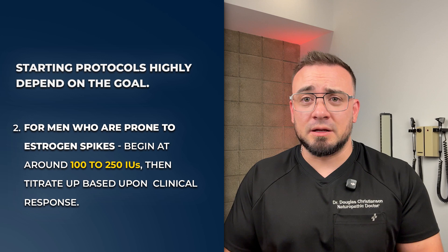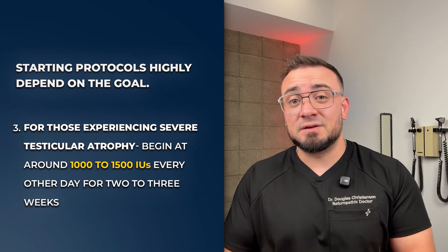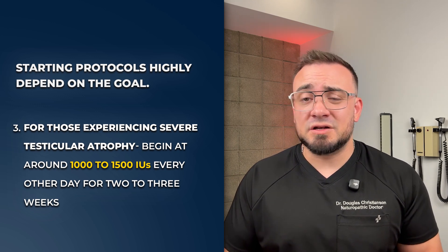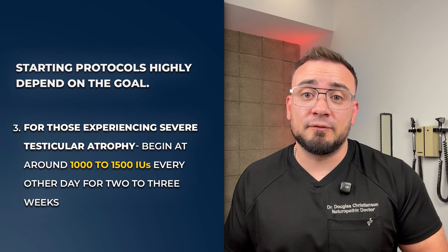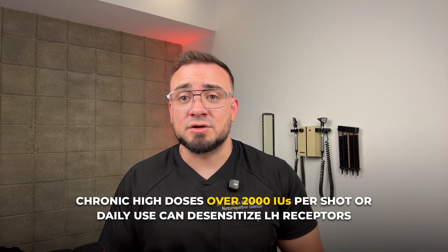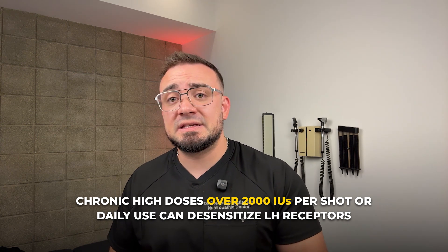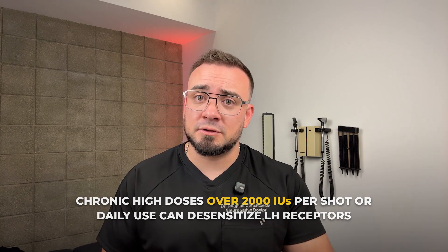Then I titrate up based on labs and clinical response. For those coming off anabolic use or experiencing severe testicular atrophy, a more aggressive approach is sometimes needed — such as 1,000 to 1,500 IU every other day for two to three weeks before transitioning to agents like enclomiphene. It is important to know that chronic high doses over 2,000 IUs per shot or daily use can desensitize LH receptors, reduce effectiveness, and cause downstream issues.